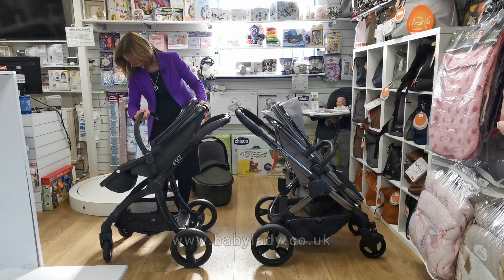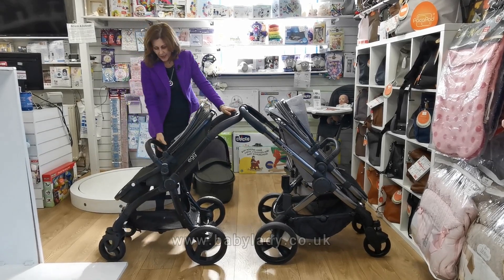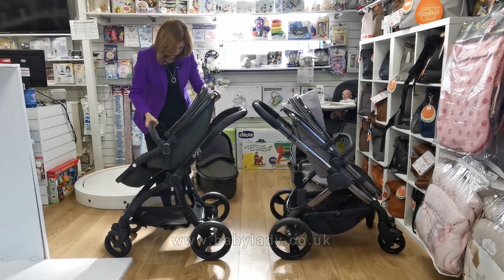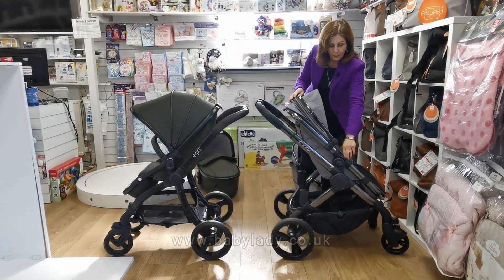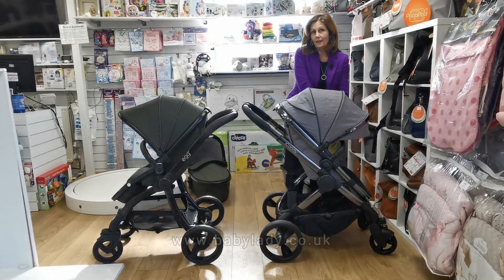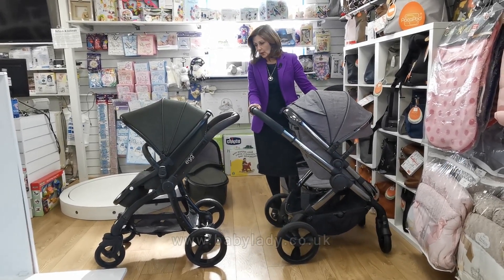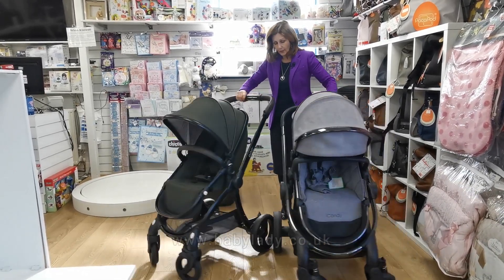Both prams have adjustable bumper bars. You do need to lock them back in when finished — when locked they are actually quite stable. The Egg bumper bar has a push-button release, and the iCandy operates the same way. Just to clarify: we don't recommend lifting the seat using the bumper bars, especially with a child in it. So those are the side-by-side comparisons of both models.